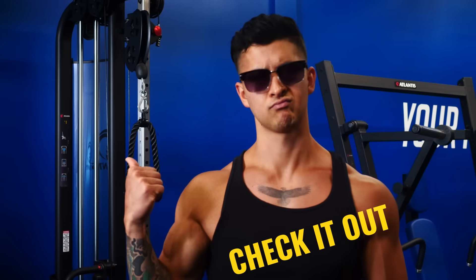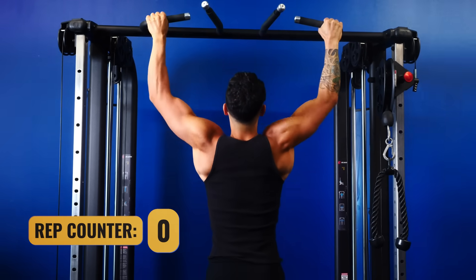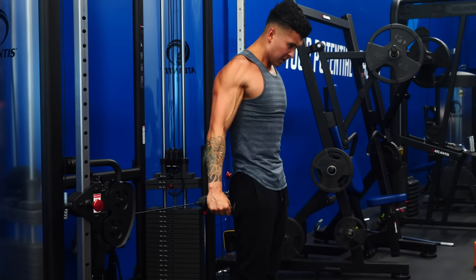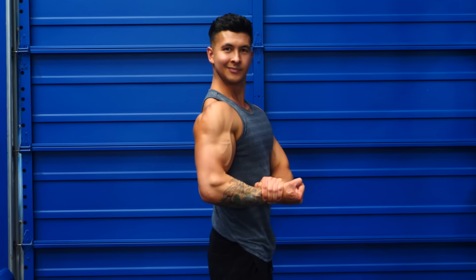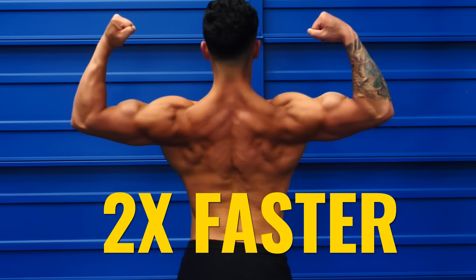We all know that guy who says he could do 30 pull-ups and then they look like this. But what if he's onto something? Today I'll show you why new research suggests using bad form can help you put on muscle almost twice as fast. And it's actually pretty simple.